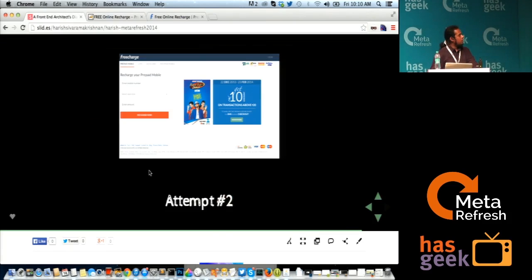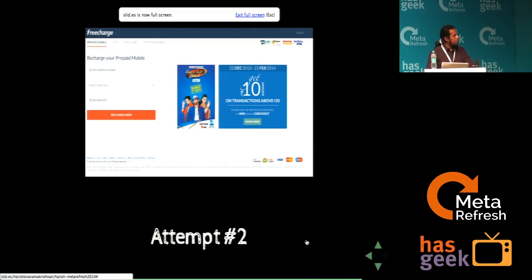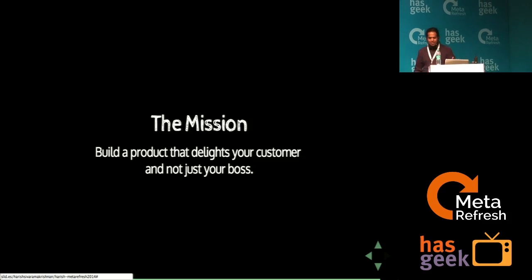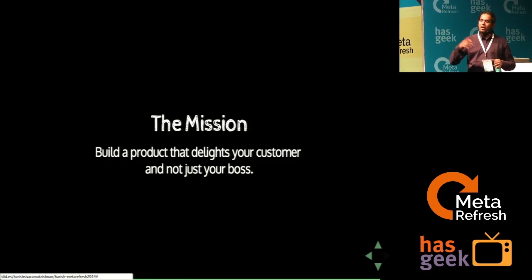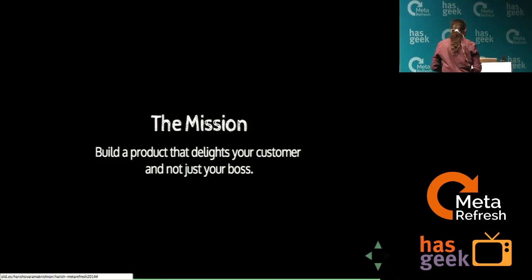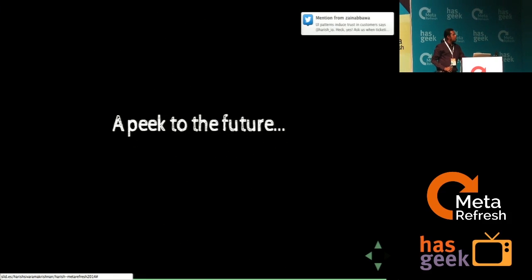Our mission is to always build a product that delights your customer and not just your boss. That's something my boss believes in, the whole company believes in, and the team I work with. It is very important to keep your egos as front-end engineers aside and build a product that is good for your customer and not just your boss.